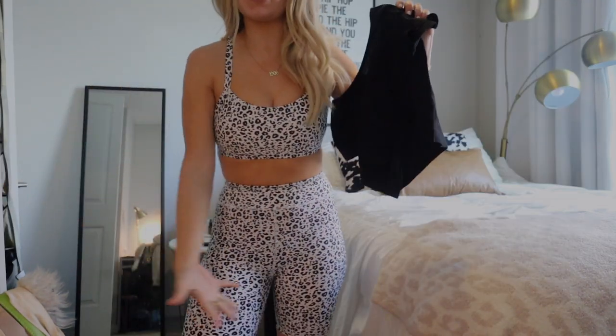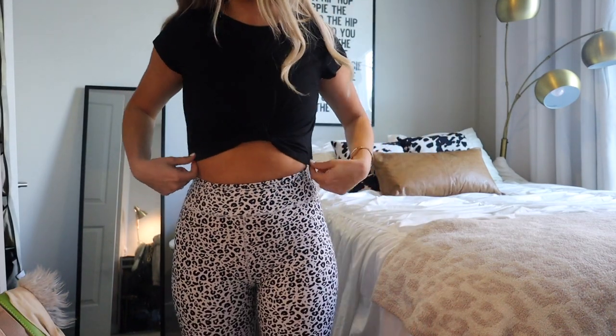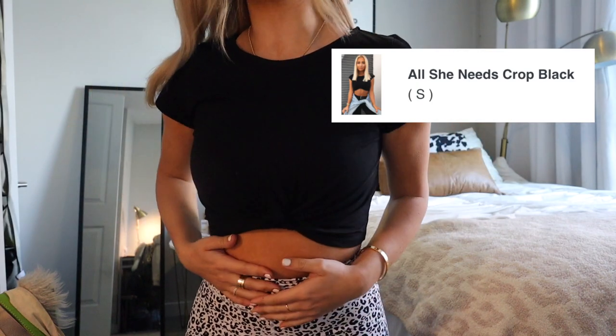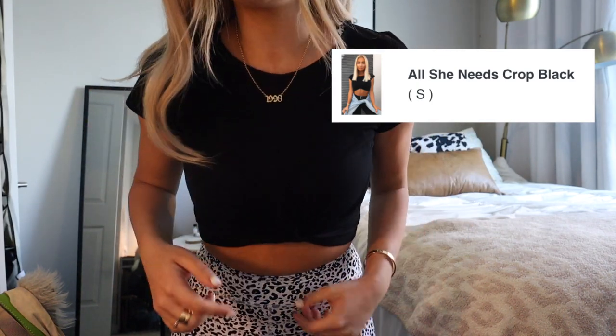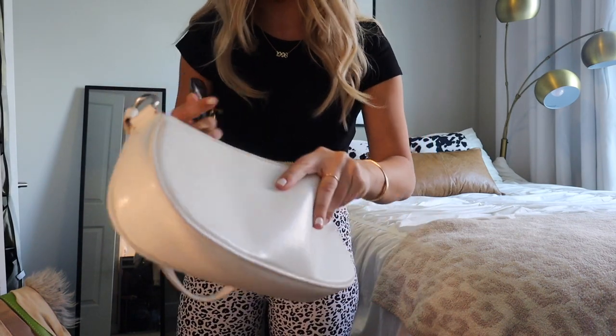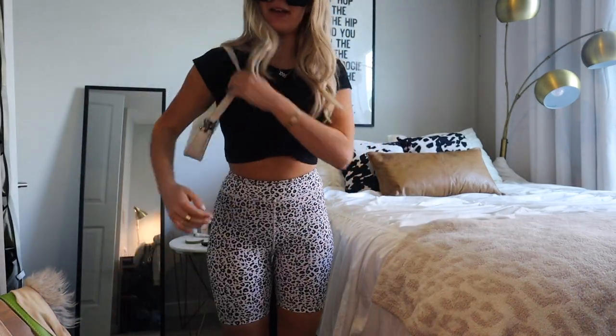I'm popping this shirt on over top — it's also from White Fox, I'll link everything below. This top is the most flattering thing ever. It's got this crisscross situation, just a little black cap sleeve top. Got my necklace. I love this little bag — I'm gonna put my wallet and grab a mask. These are today's sunglasses for my walk. We're gonna go get a smoothie. It's 80 degrees again today — love it.